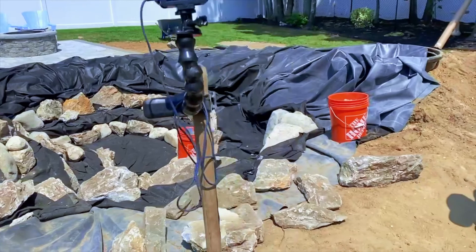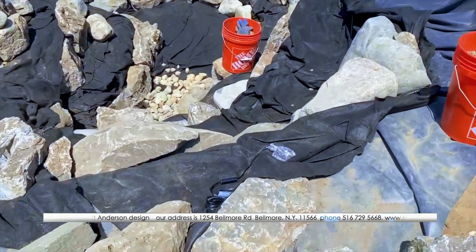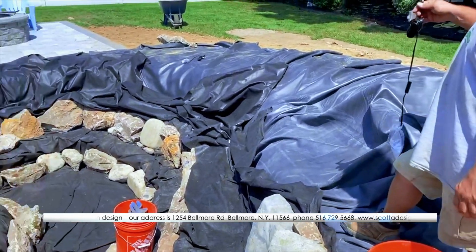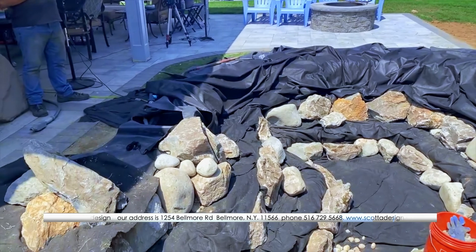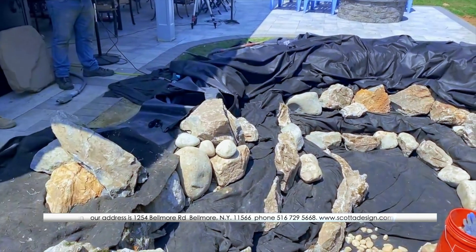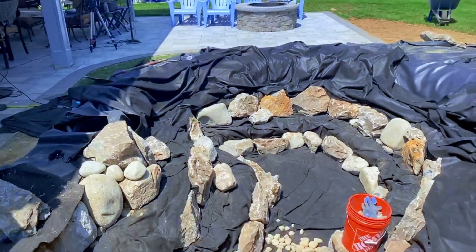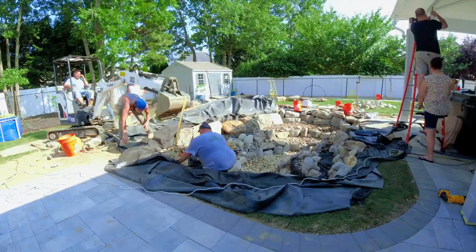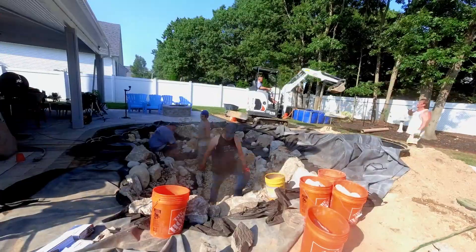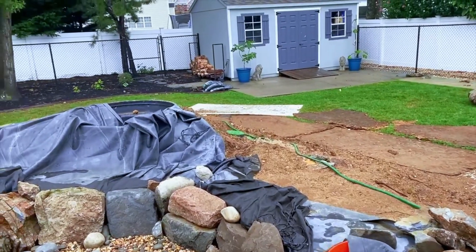After lunch, got the bottom two layers rocked in, moving up to that top shelf. Got our jet set in there. I have my lights — going to get those prepped. Guys are going to start strapping some boulders and getting those in. Hopefully by end of today we'll have everything in this pond rocked up. It's hot, guys are a little tired, but I have confidence we can get this going.